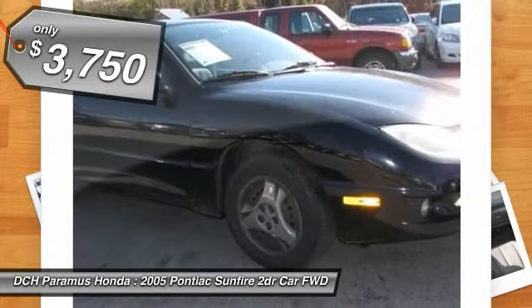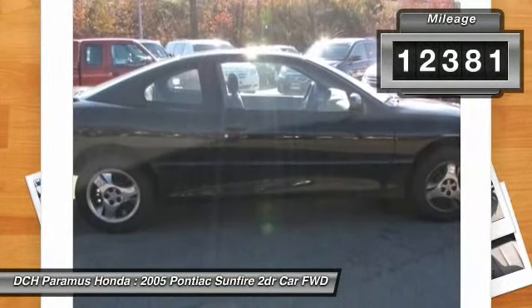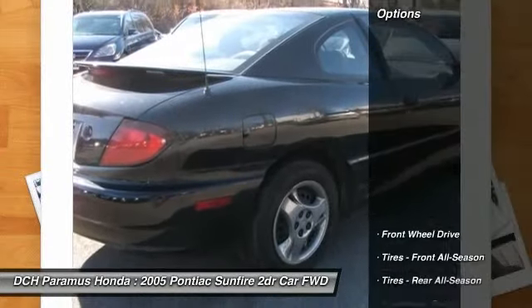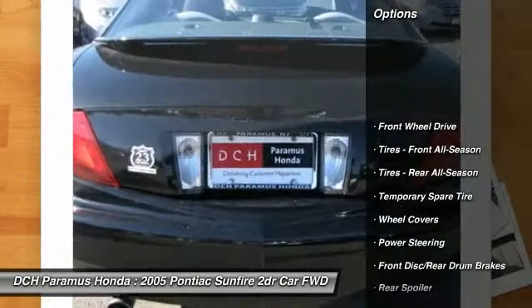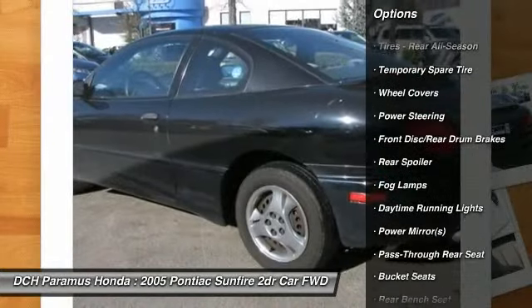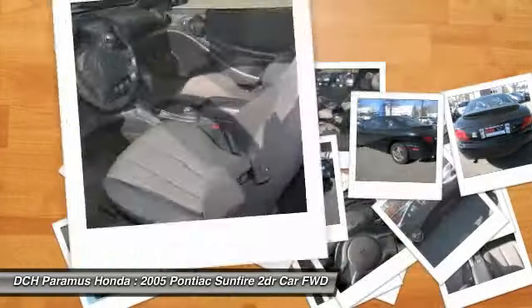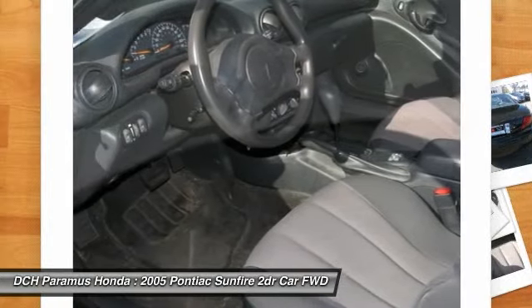This vehicle has less than 115,000 miles. Here are some of this vehicle's great options: air conditioning, power steering, driver airbag, rear defrost, front wheel drive, AM FM stereo radio, bucket seats, passenger airbag, fog lamps, and daytime running lights.